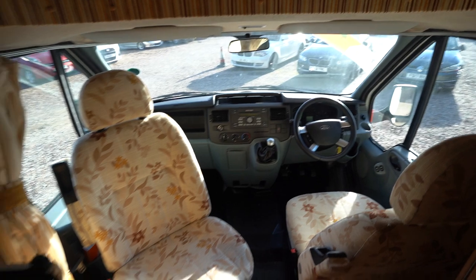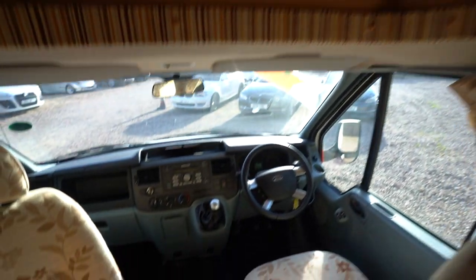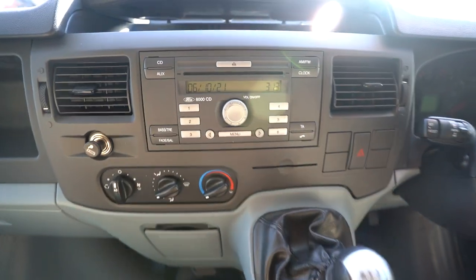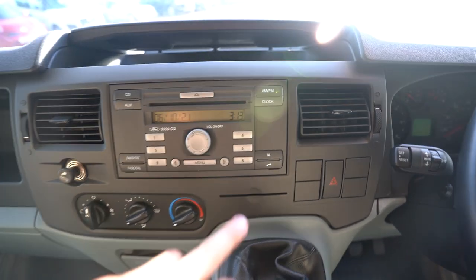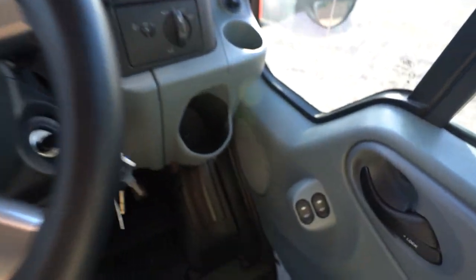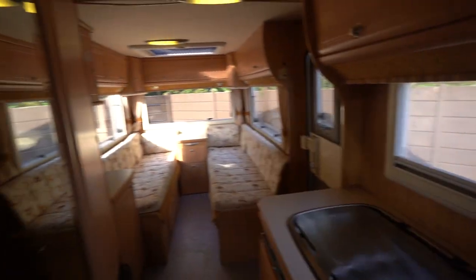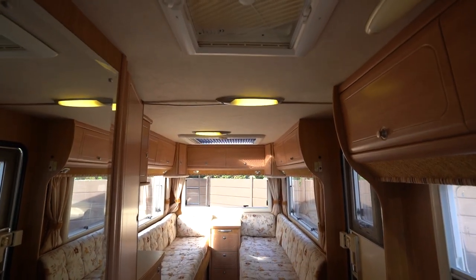Then into the cab itself, you've got a swivel passenger seat and storage above. You've got a radio CD player with Bluetooth phone connectivity, a multi-function steering wheel with cruise control, and electric windows and electric mirrors. You've also got full blackout curtains that go around the cab, and full blackout blinds that go all across the motorhome and all across the skylights.